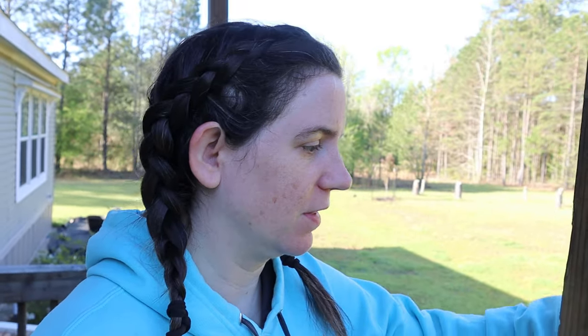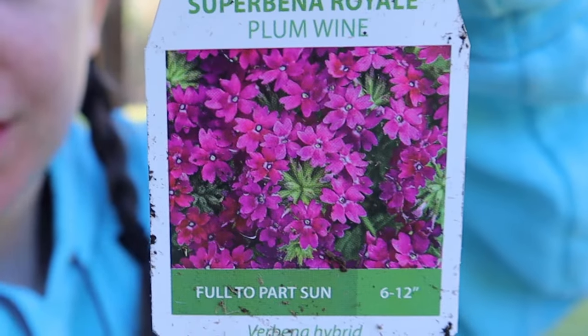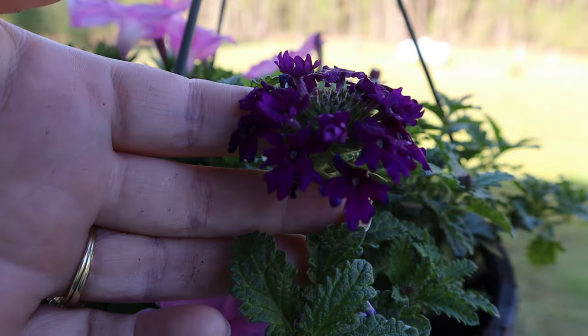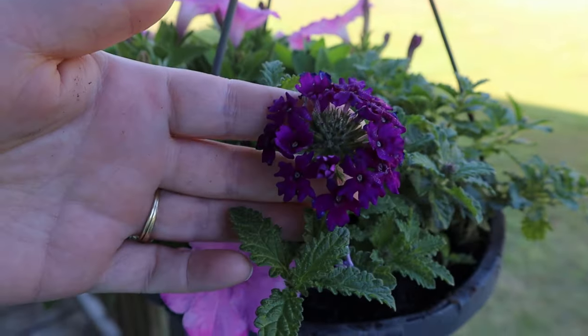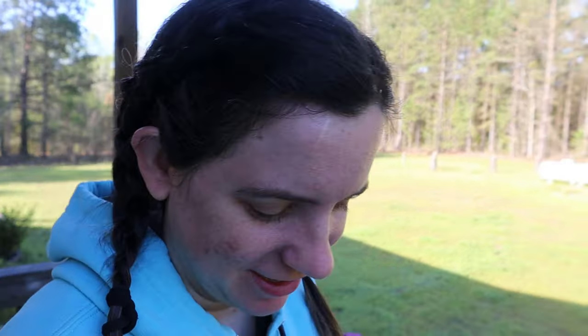I also bought one other plant yesterday while at O'Neill's — Superbina Royale Plum Wine. Look at that, this picture's not doing it justice. I figured it would take over this hanging basket and look gorgeous hanging down. I'm very hopeful this year. These plants have made it a whole month or more on this porch. This is the porch of death, and it's living — I'm excited!